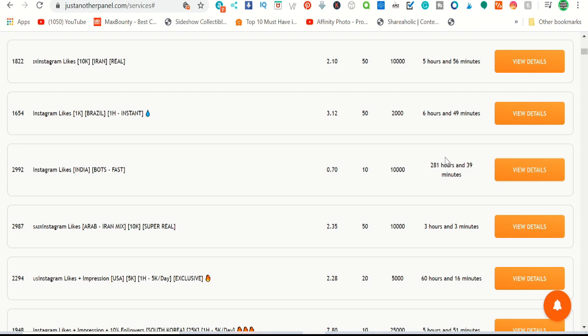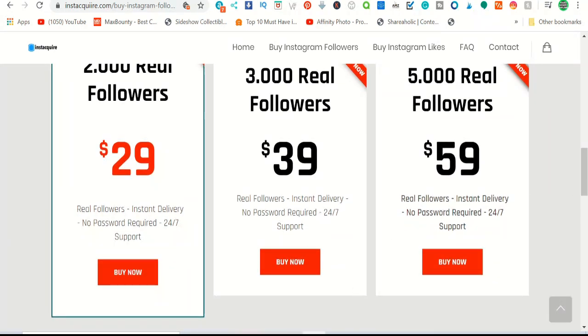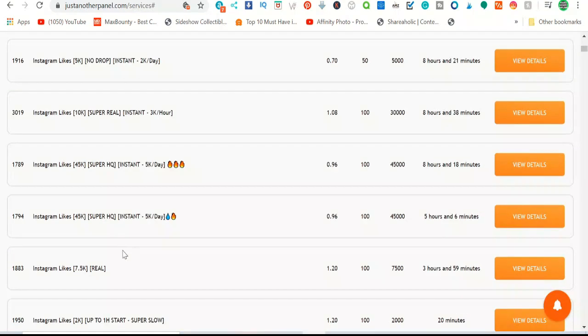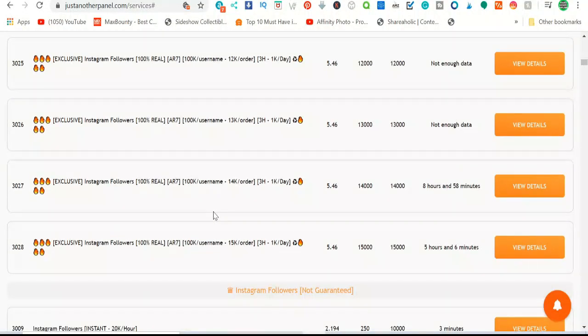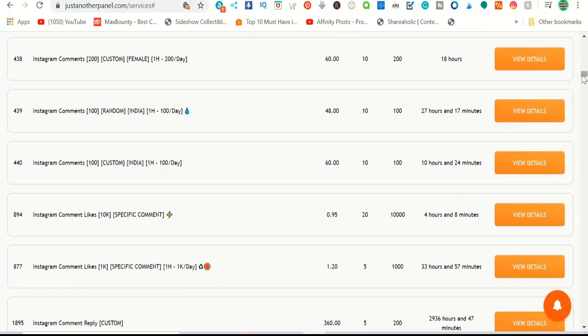This is a drop servicing model — similar to dropshipping. These websites buy from SMM panels and sell at a higher price, keeping the difference as profit. This is how you can make money. It works worldwide, anyone can do it. For example, one customer paid me for YouTube likes. You can also offer Instagram likes, TikTok views, and YouTube services.